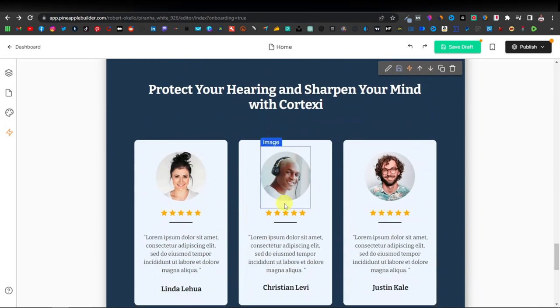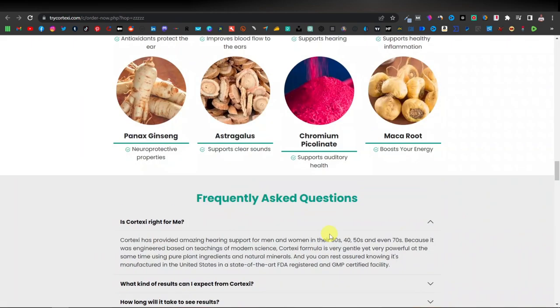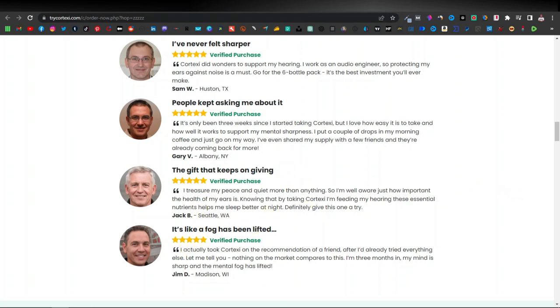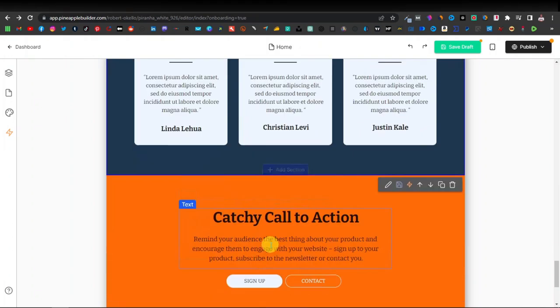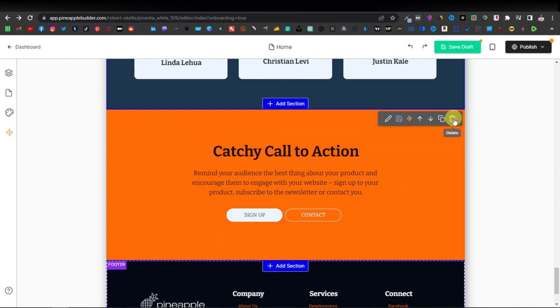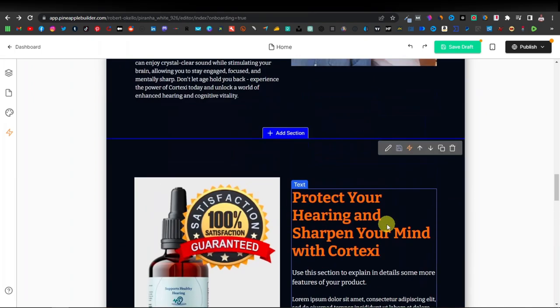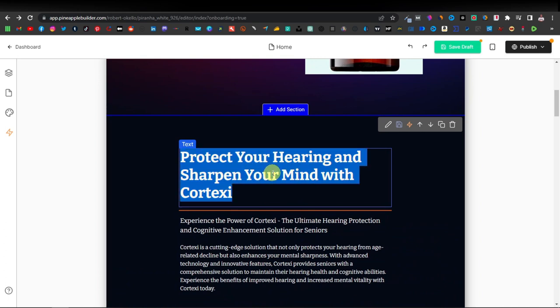Down here you have testimonials. You can use the same testimonials from the product page — just copy and paste them, and you can leave the images as-is. Down further, there are other sections you can add content to, or if you have nothing to add, just delete those sections. You can delete any section by selecting the delete button. To change the title text you can highlight it and use the AI button or type it yourself manually.